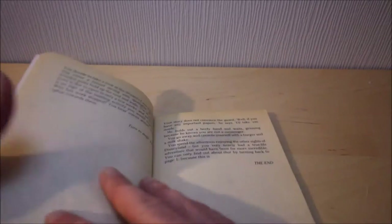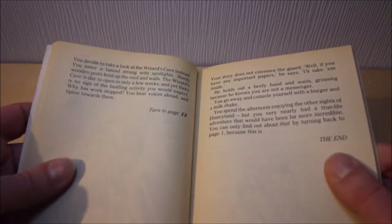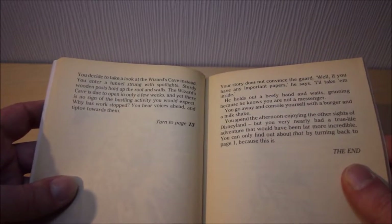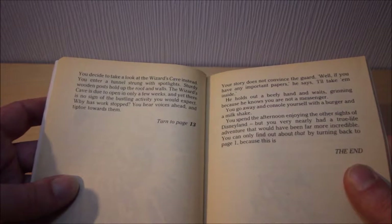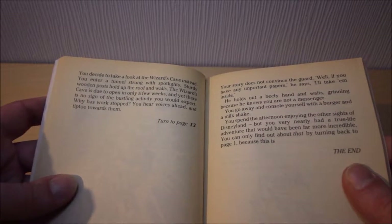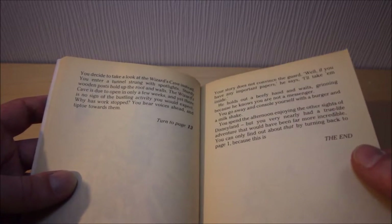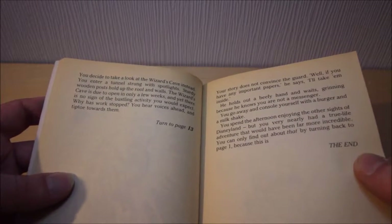But then again it's the only one that's actually showing me anything of the Transformers in this book. You decide to take a look at the Wizard's Cave instead. You enter a tunnel strung with spotlights. Sturdy wooden posts hold up the roofing walls. The Wizard's Cave is due to open in only a few weeks, and yet there's no sign of the bustling activity you would expect. Why has work stopped?